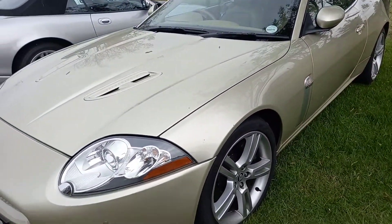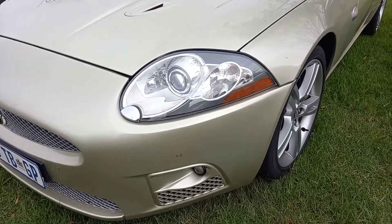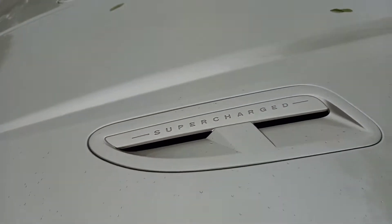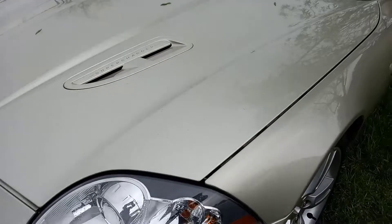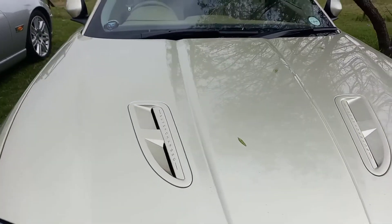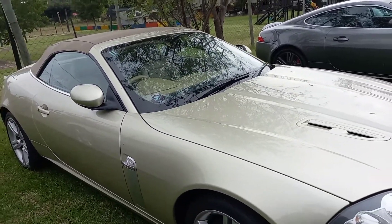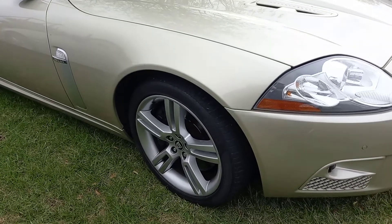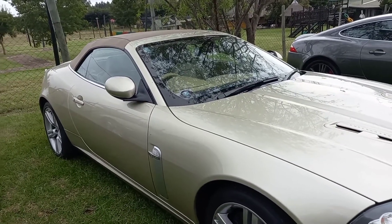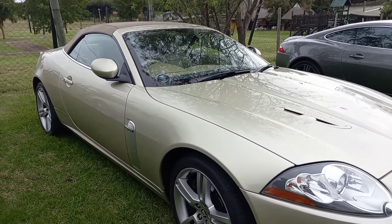Here's another XK — a slightly earlier version with the 4.2 litre supercharged V8, probably putting out around 450 brake horsepower. Notice the bonnet scoop that says 'Supercharged' — if you're going to advertise, advertise! This one is a beautiful gold color with a mushroom brown interior. It's a convertible — the roof fully retracts in about 15 seconds. A great GT car with enough space for the golf clubs for a weekend away.